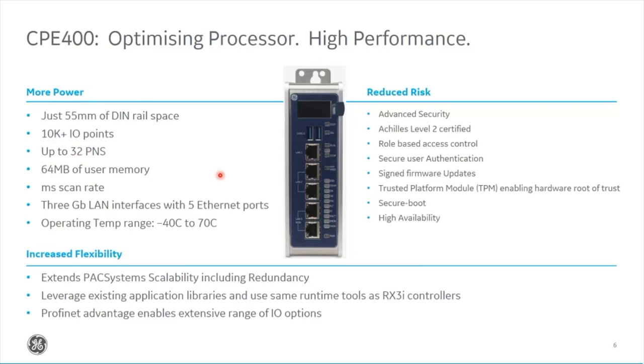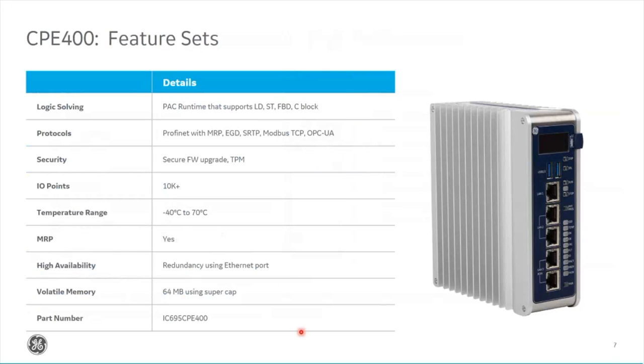All ports on the CPE400 are gigabit, compared to 100 megabit on the CPE100. The temperature rating is again minus 40 to plus 70 degrees. The same security profile applies — Achilles Level 2 — and being a PAC systems RX3i controller it runs everything the current RX3i models do, including MRP, EGD, and all other protocols. There's also a capacitor bank energy pack on the 400, similar to the energy packs on the CPE330.